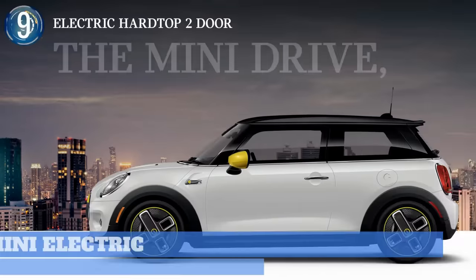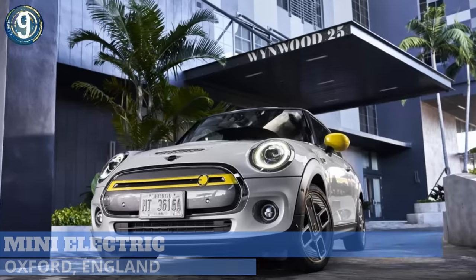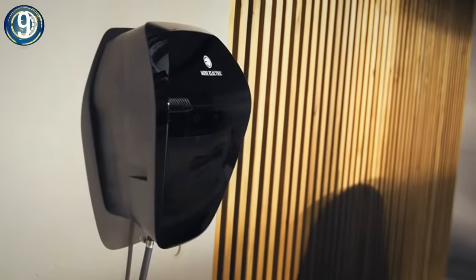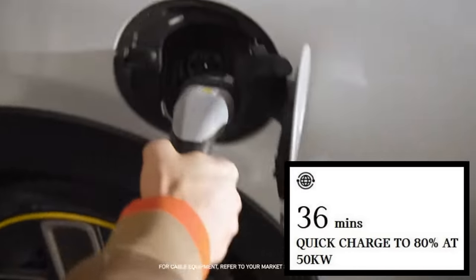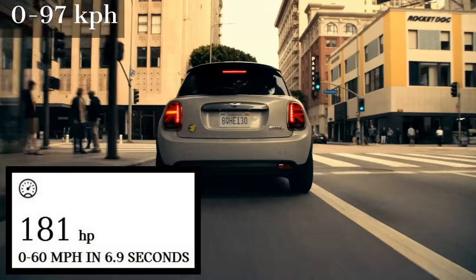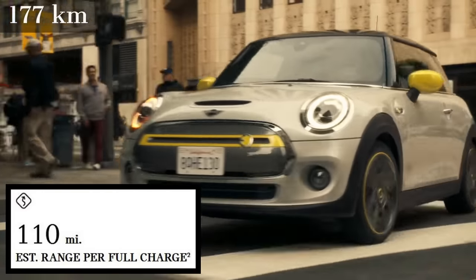Number 9: This mini electric vehicle, the 2020 Mini Cooper SE, is fully loaded with premium features like Active Driving Assistant, Apple CarPlay, and if you can find a 50-kilowatt DC fast charger, you're looking at an 80% charge in just 36 minutes. With a 181-horsepower drivetrain, this Mini will do 0 to 60 miles per hour in 6.9 seconds. It has a range of 110 miles.